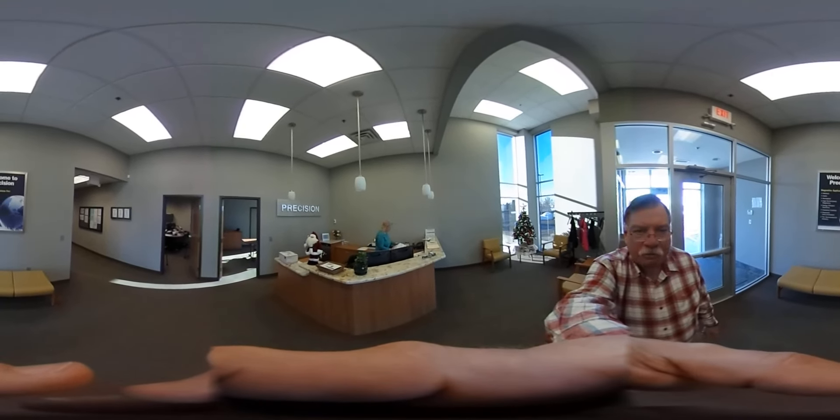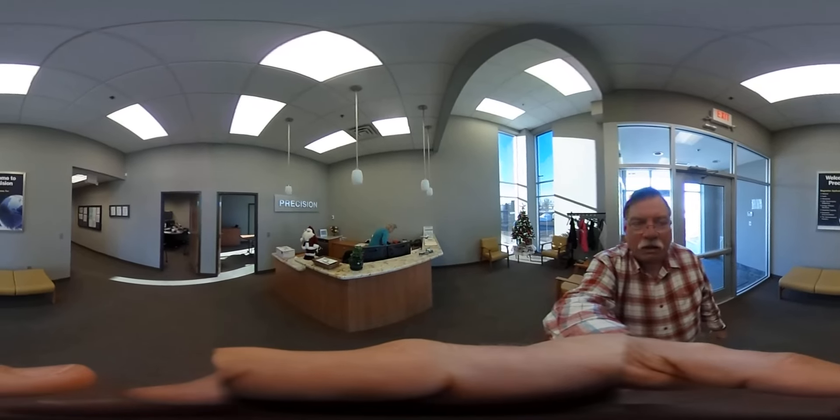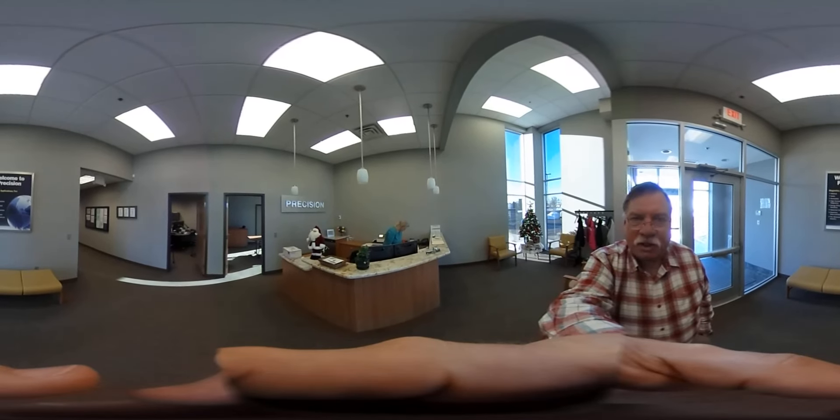Hi, my name is David Anderson. I'm the president of Precision Incorporated, and I'm going to take you on a little virtual tour of Precision using my new Theta 360 camera.